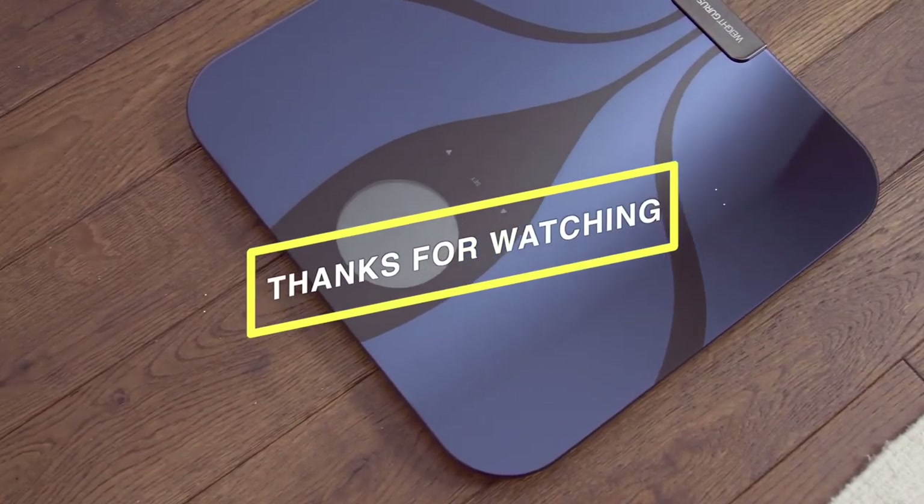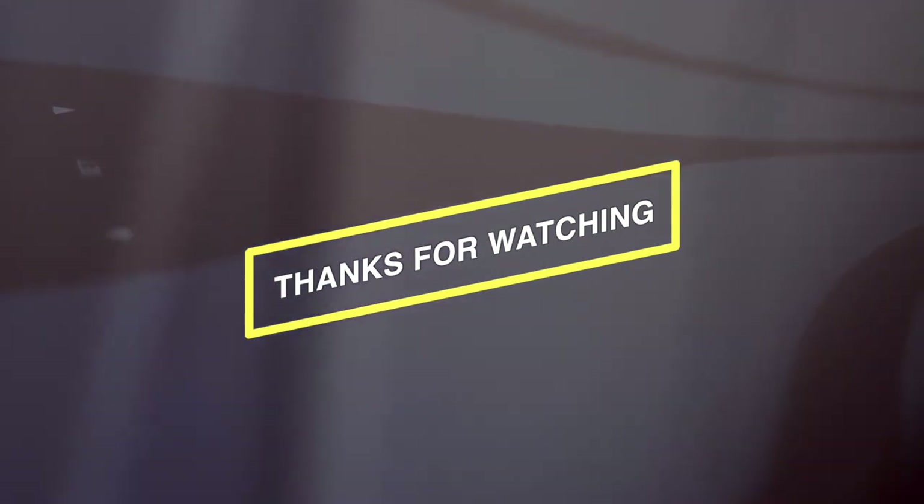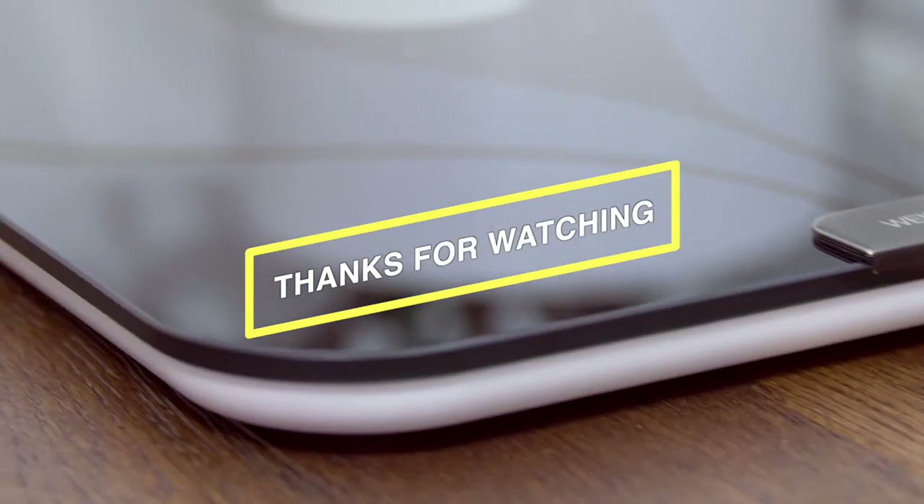I hope you folks enjoyed our work. If so, hit that like button and subscribe to our channel to show your support. Stay tuned for more videos.